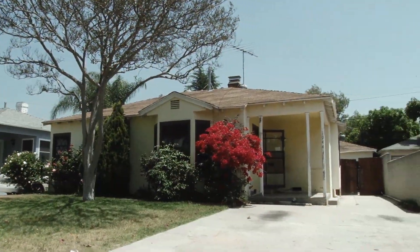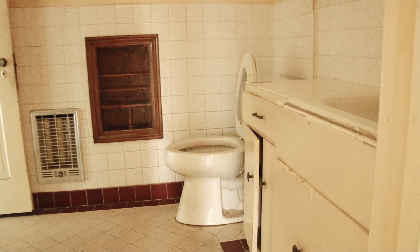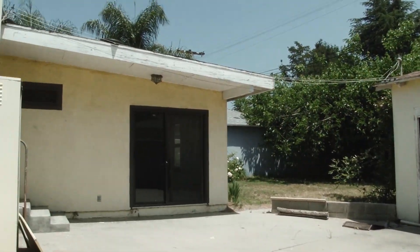We're finally here at Project Claiborne. This particular property is a three bedroom, one bath with a dinky little kitchen. What we're going to do is add another bathroom and blow out that wall so we can go ahead and have an open layout.